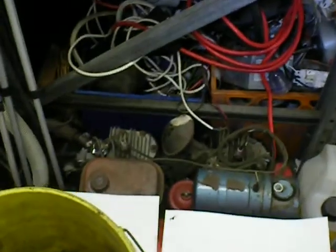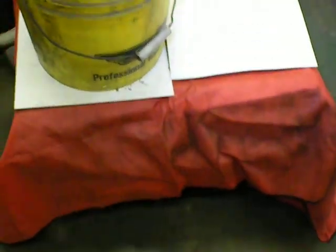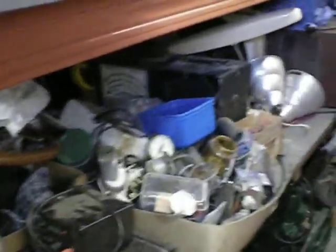There's my old petrol engines, underneath this is the generator, just all car parts and electrical bits and bobs.